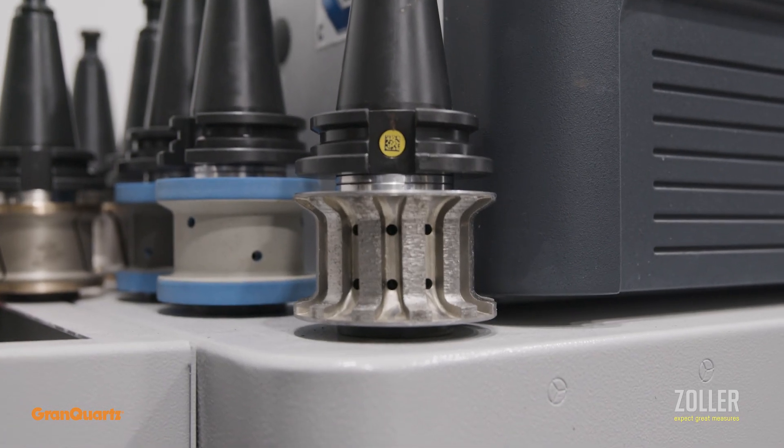We're now able to maintain our tooling at a regular interval, and we're getting those intervals down so that we can get ahead of things before any problems happen.